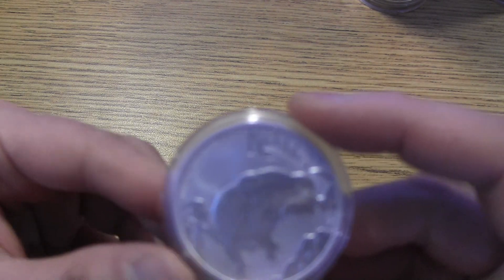Hey everybody, how you doing today? We're going to be doing a quick showcasing of some new coins that came in the mail. These are what you would call my customers', my clients' stuff. And here's the first one.